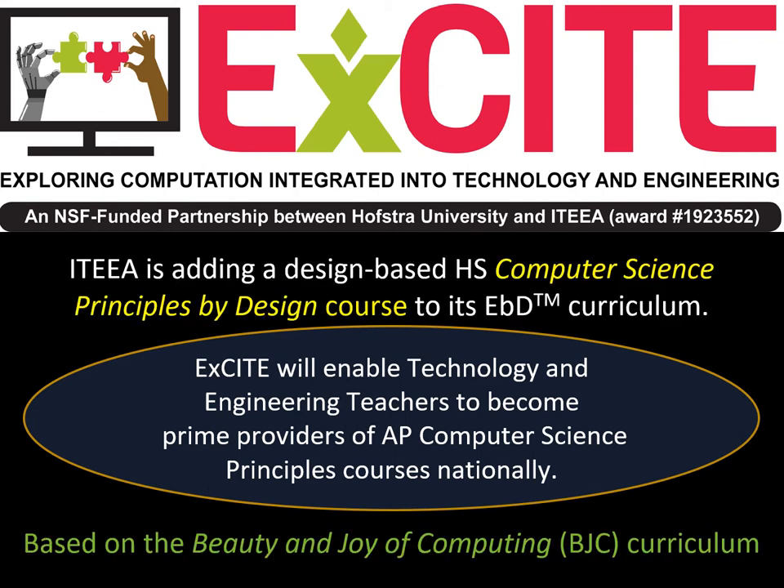We are accomplishing this goal by adding real-world design activities to an exemplary introductory computer science curriculum. That curriculum, called the Beauty and Joy of Computing, or BJC, uses a block-based programming language called SNAP that was derived from the Scratch computer language. The BJC curriculum was also developed through NSF funding and has been endorsed by the College Board for AP computer science credit.